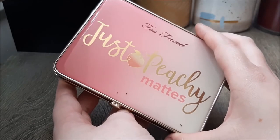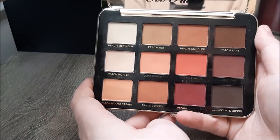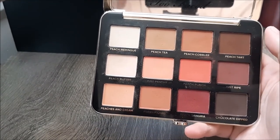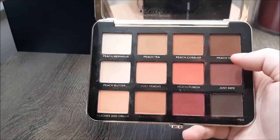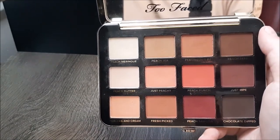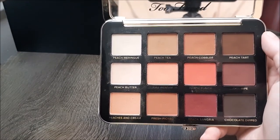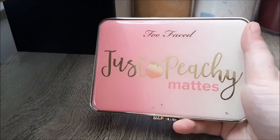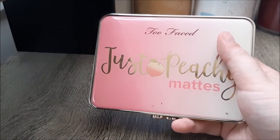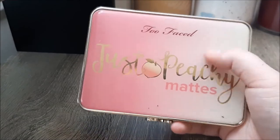In similar packaging but stark contrast to the White Peach palette is the Just Peachy Mattes palette that came before it — and this one I love. This is one of the most used palettes in my collection. I love that it has the big mirror, and I love that it just has almost every matte I would need for a neutral look plus a couple of little pops of color. I use the Just Ripe shade all the time to smoke out my lash line. The mattes aren't quite as soft as the ones in the White Peach palette, but the color story runs laps around White Peach. Too Faced is actually discontinuing this palette, so if you see it on sale anywhere — or even if it's not on sale — I would recommend picking it up.